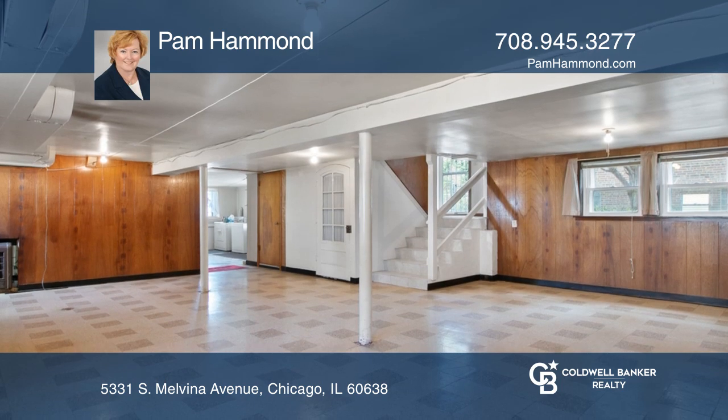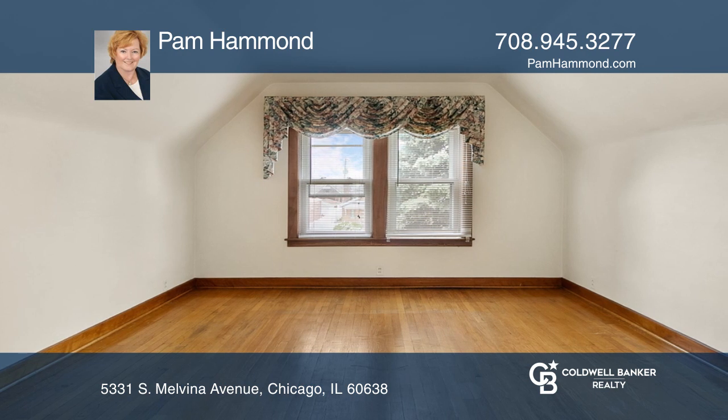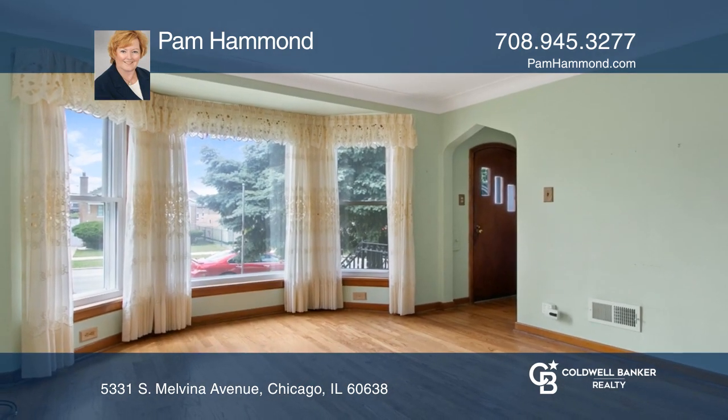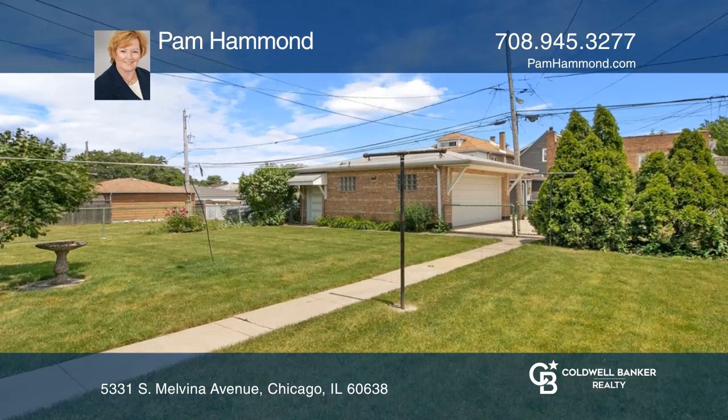Looking for more space? This beautifully maintained home offers a second-floor guest living space. Hardwood floors are offered throughout most of the home, and the exterior boasts a spacious yard and detached brick garage.